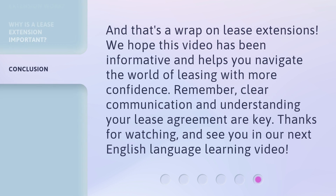And that's a wrap on lease extensions. We hope this video has been informative and helps you navigate the world of leasing with more confidence. Remember, clear communication and understanding your lease agreement are key. Thanks for watching and see you in our next English Language Learning video.